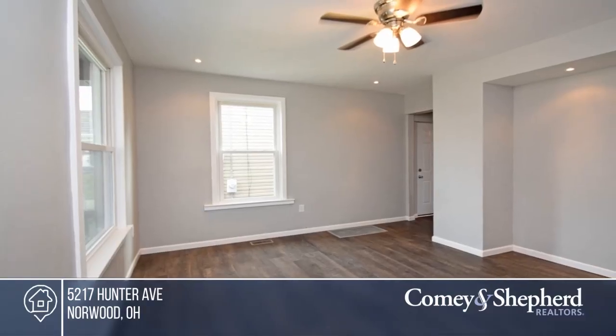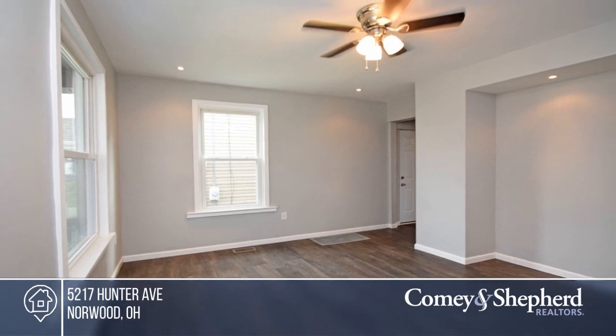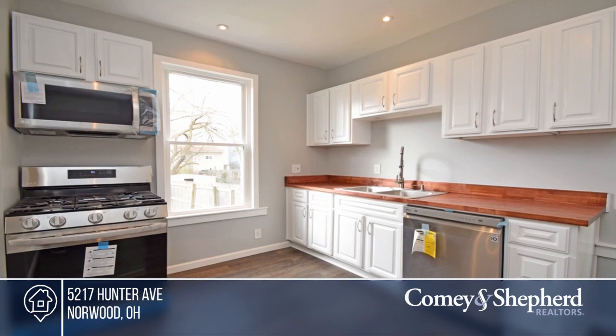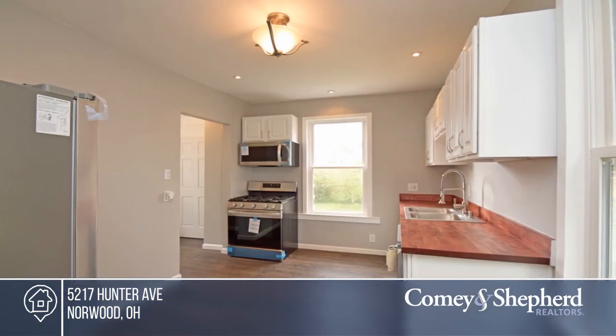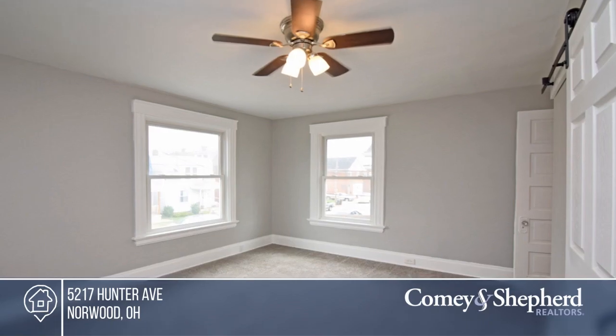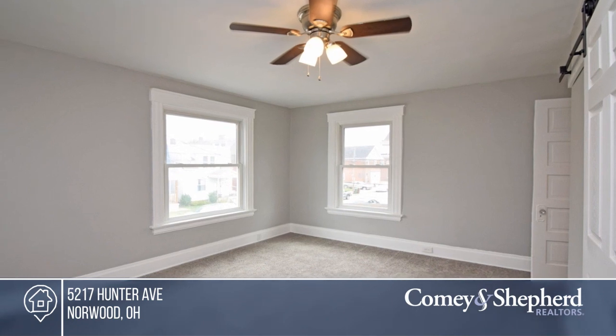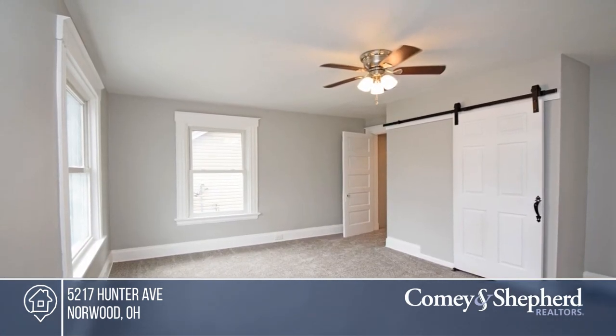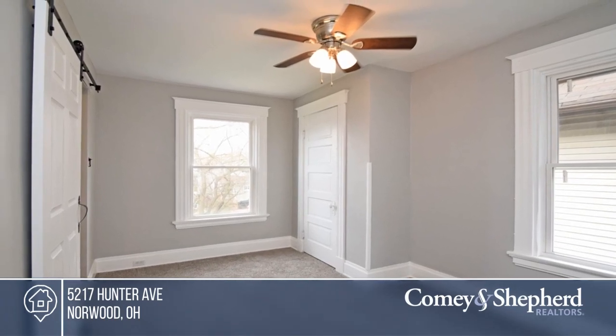Come check out this thoughtfully updated two-bedroom, one-and-a-half-bath home. Recent updates have been done to the electrical, fixtures, plumbing, HVAC, windows, water heater, ceiling fans, and much more. All this home needs is you. Carrie has the keys and is ready to show you everything this home has to offer. Give her a call today to schedule your personal tour.